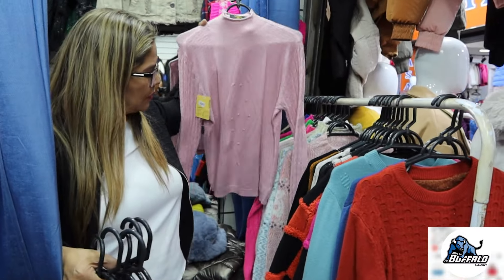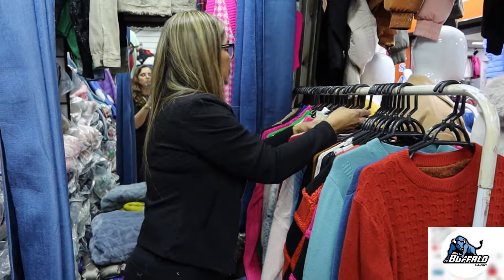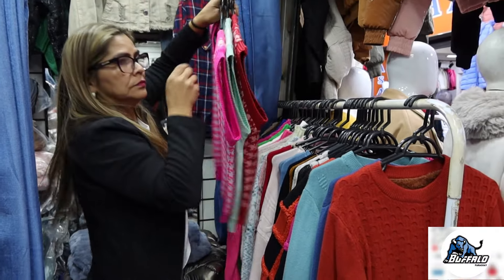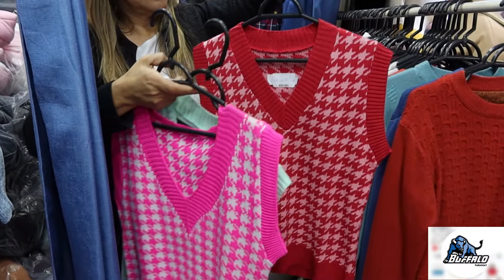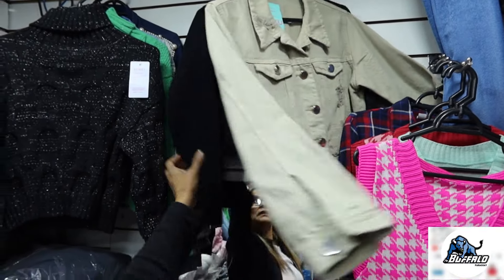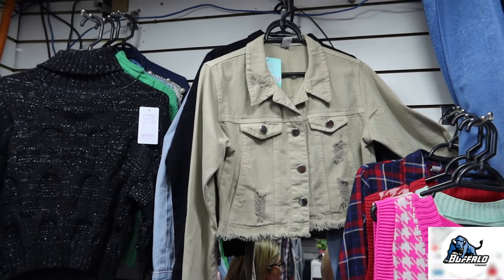Vamos mostrar os coletes que tem lá atrás também, Gladys? Fica super estiloso usar o colete por cima de uma camisa — eu gosto bastante. Olha que bonitos que eles estão — tem coloridas, amei esse verdinho. Aqui tem as jaquetinhas jeans também, mais curtinhas — tem azul claro, preta, branca e outras cores.